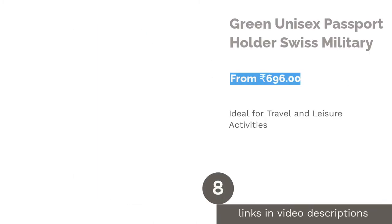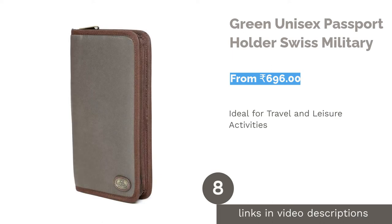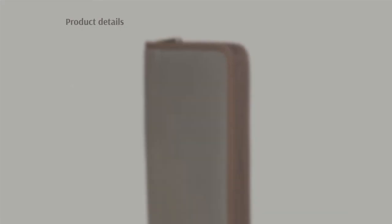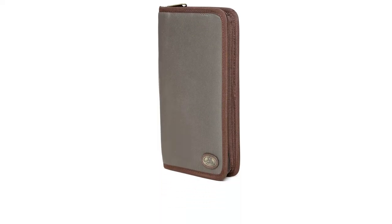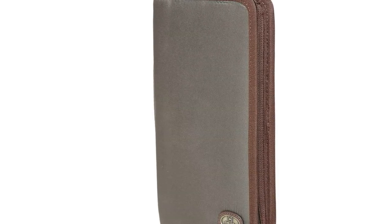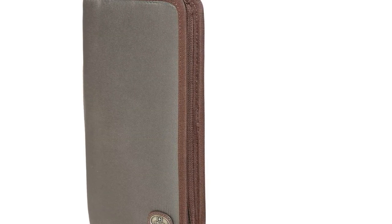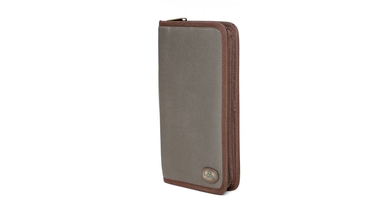The next product is the green unisex passport holder by Swiss Military. This travel organizer-come-travel wallet has sufficient space to keep your essential items organized while on the move. The zippered pocket provides extra security, and there is a handle on one side for ease of carrying. The left side of the wallet can hold up to four passports, and alongside the passport slot there is a memory card slot and a camera SD card slot.